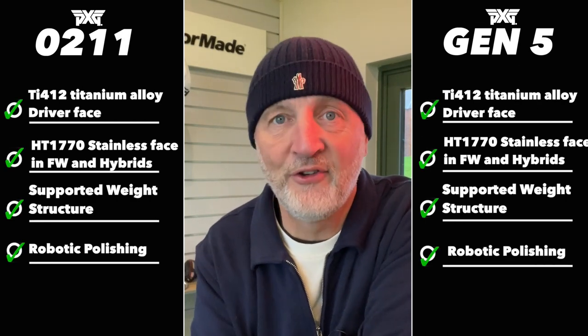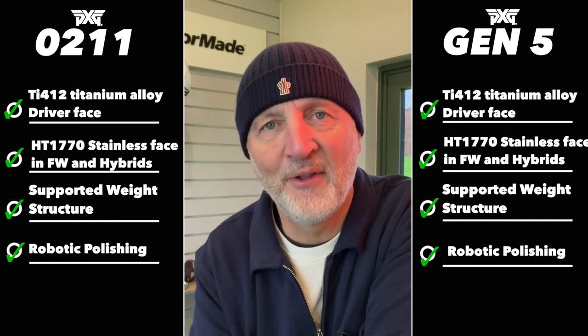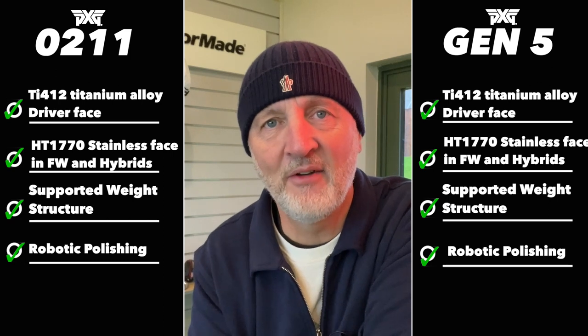Alongside me is some information showing what the differences and similarities are, and to be quite honest there are more similarities than differences in terms of technology or materials used - very much the same type of materials are being used in both products throughout the lineups. So the question is: if the tech is the same and the materials are the same, why are we being asked to pay more money for Gen 5 over 0211? The main difference you're paying for in terms of technology, in my opinion, is adjustability.